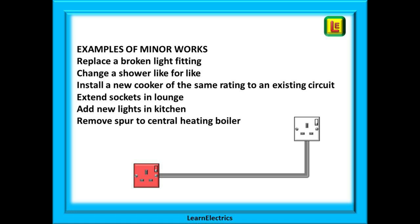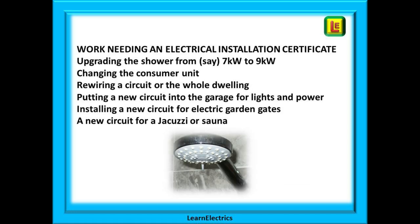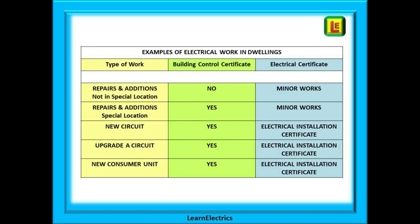Here are some examples of minor works: replacing a broken light fitting, changing a shower like for like, installing a new cooker of the same rating to an existing circuit, extending or adding extra sockets in the lounge, adding new lights in the kitchen, or removing the spur to a central heating boiler so it can be moved. Work that needs an electrical installation certificate includes upgrading the shower from seven kilowatts to nine kilowatts, changing the consumer unit, rewiring a circuit or the whole dwelling, putting a new circuit into the garage for lights and power, installing a new circuit for electric garden gates, or a new circuit for a jacuzzi or sauna. This table gives you some idea of the certificates you should receive for certain types of work in a dwelling.